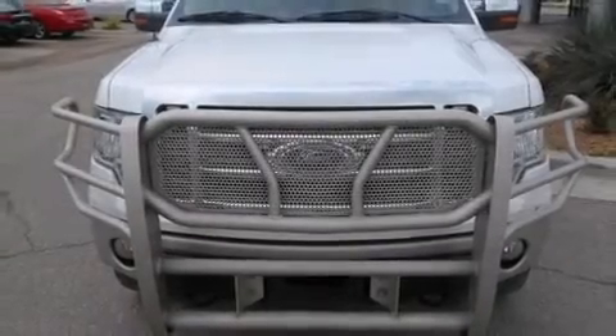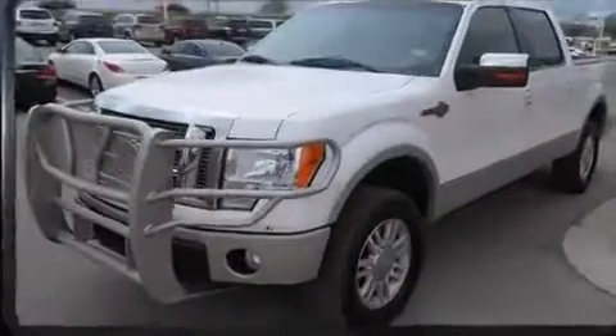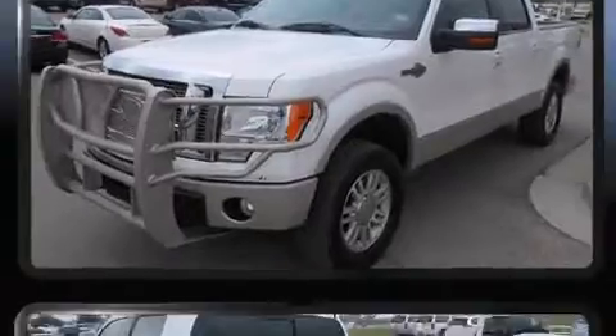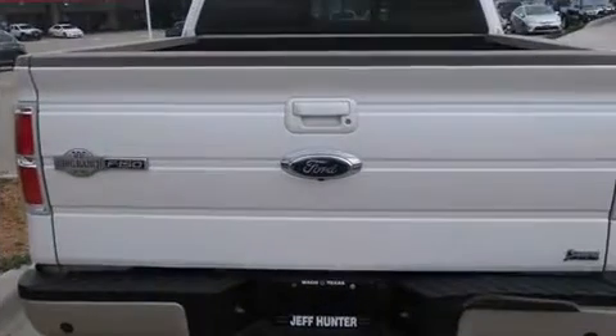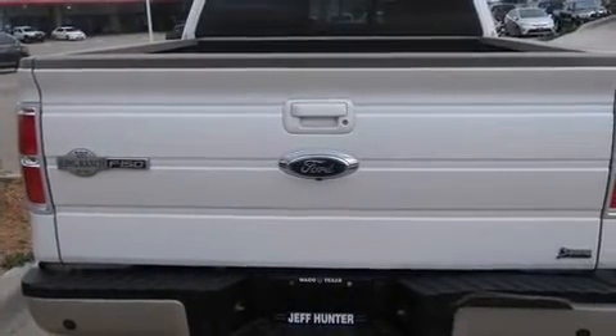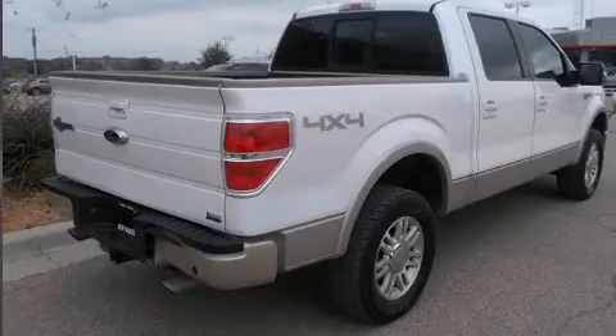Climb inside the 2010 Ford F-150. It features an automatic transmission, four-wheel drive, and a powerful eight-cylinder engine. All of the premium features expected of a Ford are offered, including one-touch window functionality, a tachometer, variably intermittent wipers, and remote keyless entry.